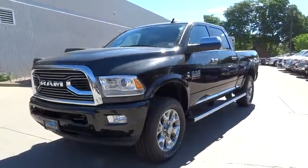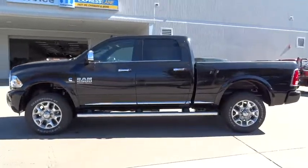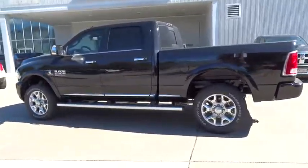2016 Ram 2500. Dodge Ram 2500 is the 2010 truck of the year winner. It's the hardest working truck in the tow business.